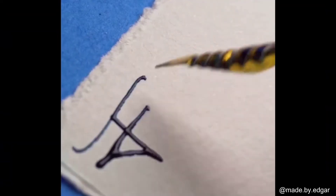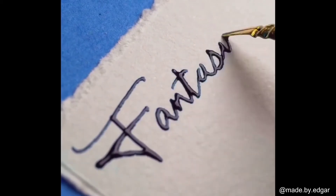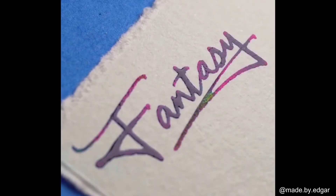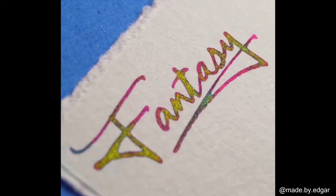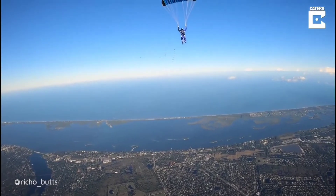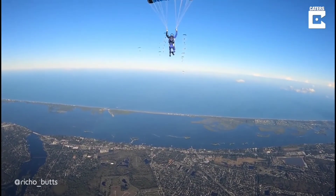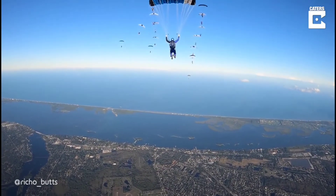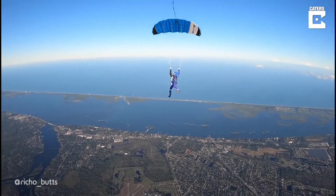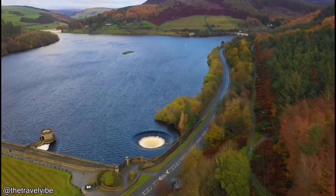The ink in this pen turns into a completely different color when it dries. I bet you've never seen a hole quite like this one.